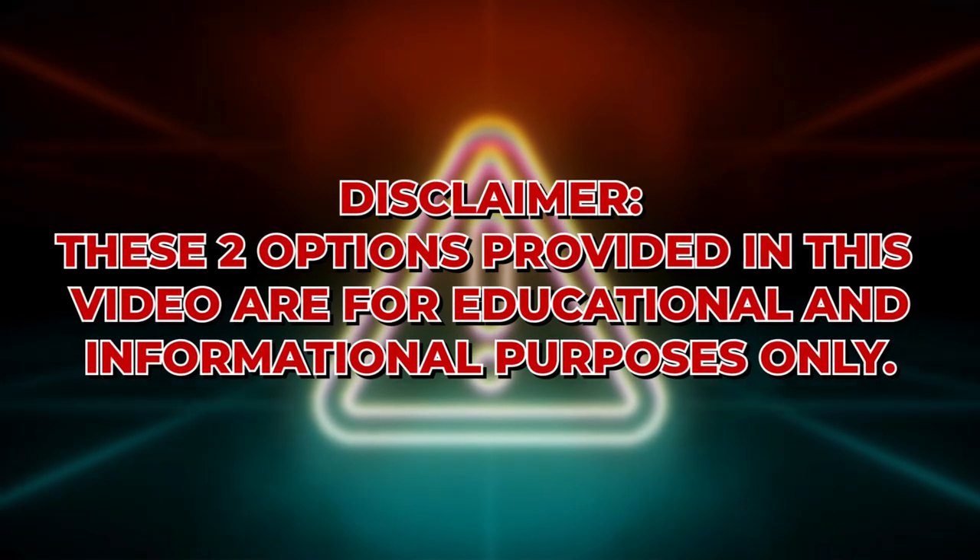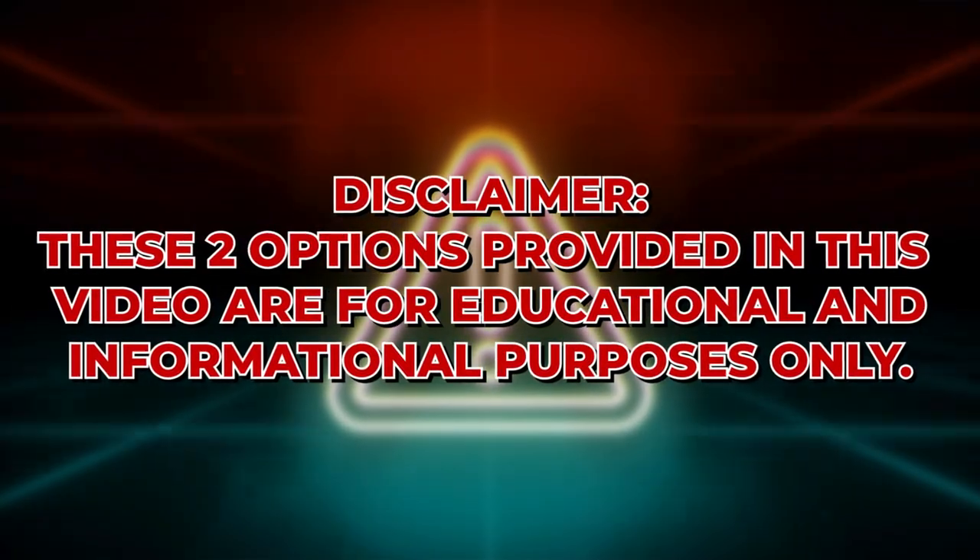Now I want to make a disclaimer about the next two options I'm going to share. I do not recommend or support them. However, for the sake of providing you the full picture, I'll cover them. I am not an attorney, not a CPA, not a financial advisor. I am a licensed real estate broker, and this video is specifically to help you understand what kinds of liens can be put on your house and how to get rid of them.